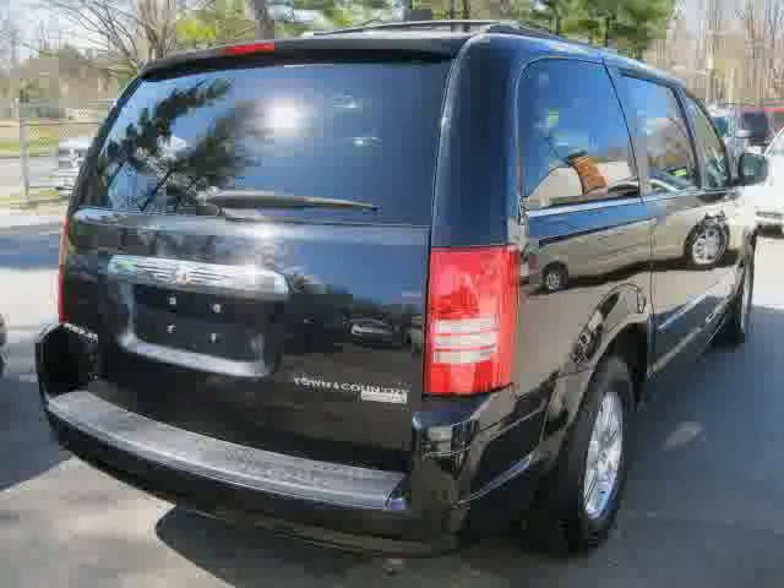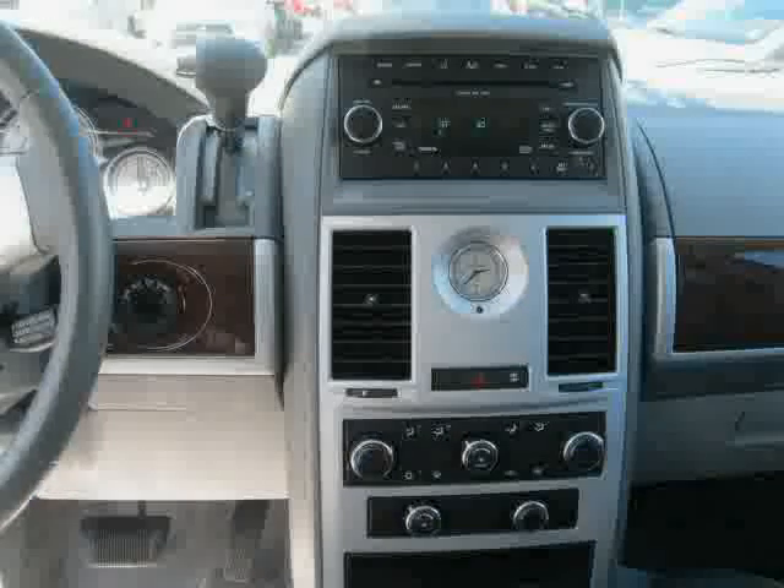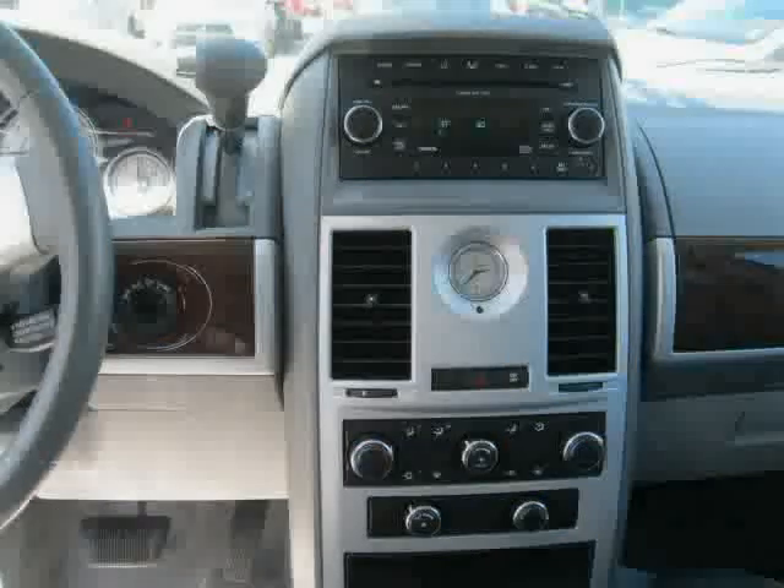Power door locks, anti-lock brakes, rear head air bag, and driver and passenger side air bag. Driven with care for 37,209 miles, makes this Town and Country an easy choice for you.